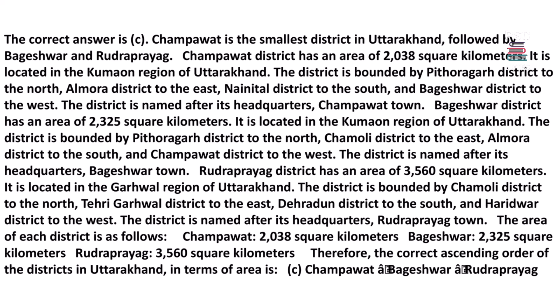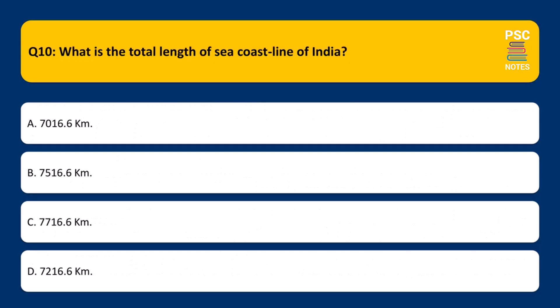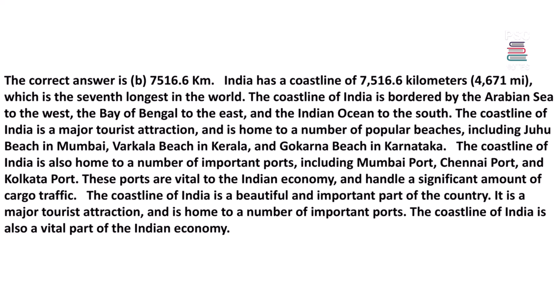What is the total length of the sea coastline of India? A. 7,016.6 kilometers, B. 7,516.6 kilometers, C. 7,716.6 kilometers, D. 7,216 kilometers. The correct answer is B, 7,516.6 kilometers. India has a coastline of 7,516.6 kilometers (4,671 miles), which is the seventh longest in the world. The coastline is bordered by the Arabian Sea to the west, the Bay of Bengal to the east, and the Indian Ocean to the south.